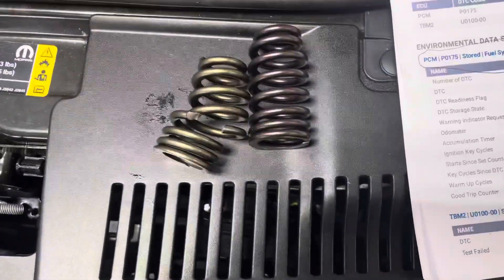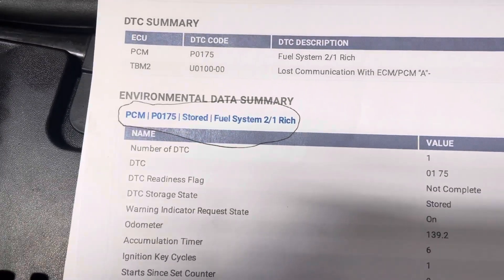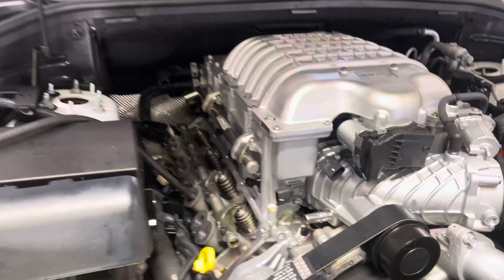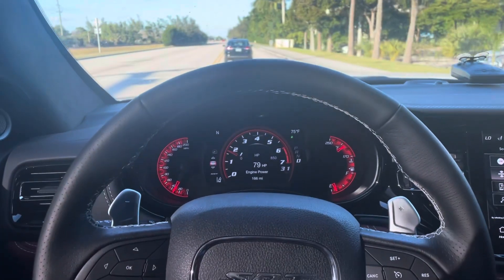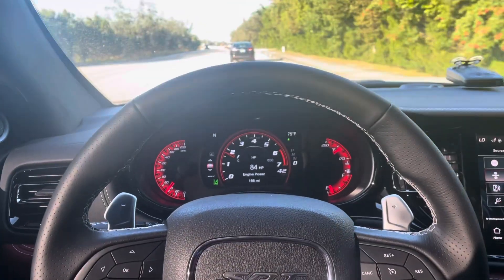So with that broken valve spring, it was really confusing. I thought it needed fuel injectors or something like that, because the entire bank was firing lower than the other bank. So I swapped the fuel injectors — that didn't fix it. I swapped the O2 sensors — that didn't fix it either.